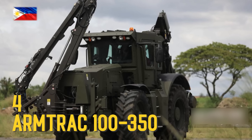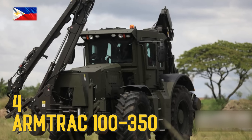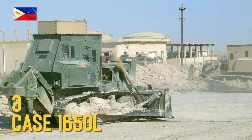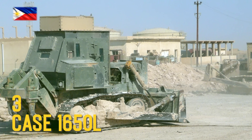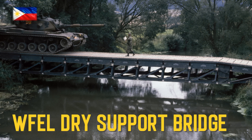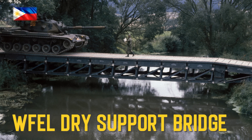Arm Track 100-350 Vehicle Mounted Mine Detection, Case 01650L Medium Armored Bulldozer, EFL Dry Support Bridge.